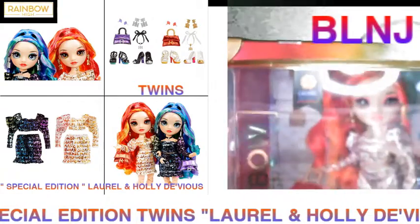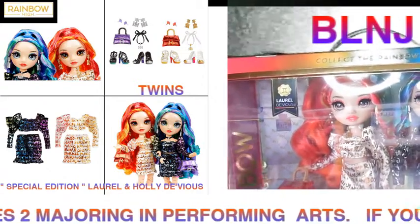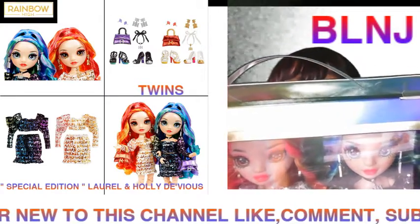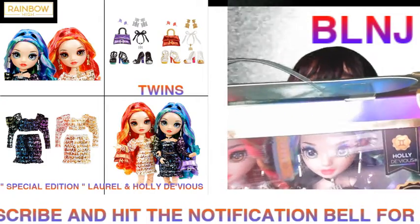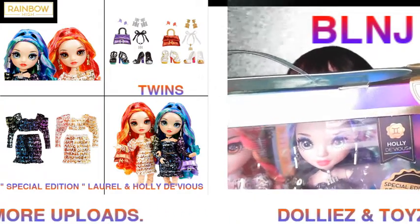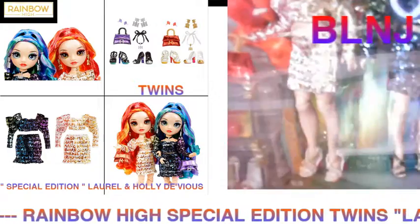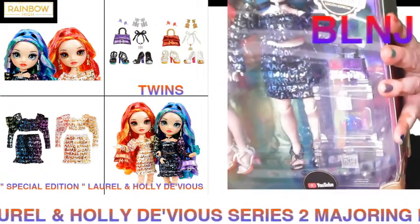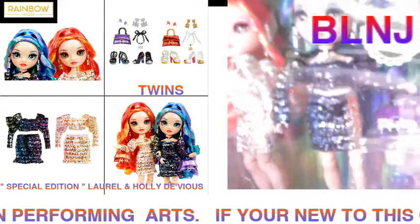Holly has the light brown eyes and her sister has the light blue and green eyes. They both have neck chokers - Laurel's is gold and her sister's is silver. Let me show y'all the outfits and shoes.